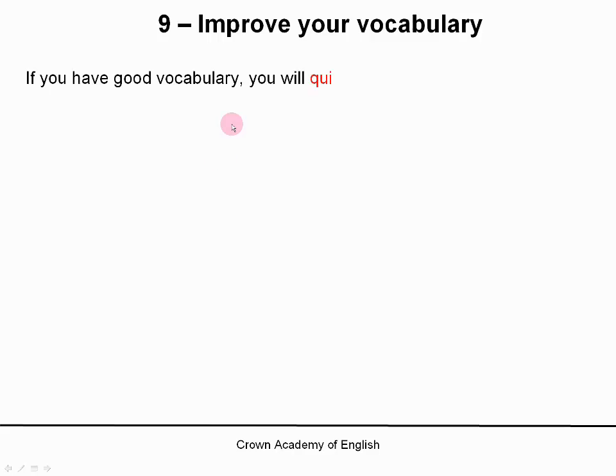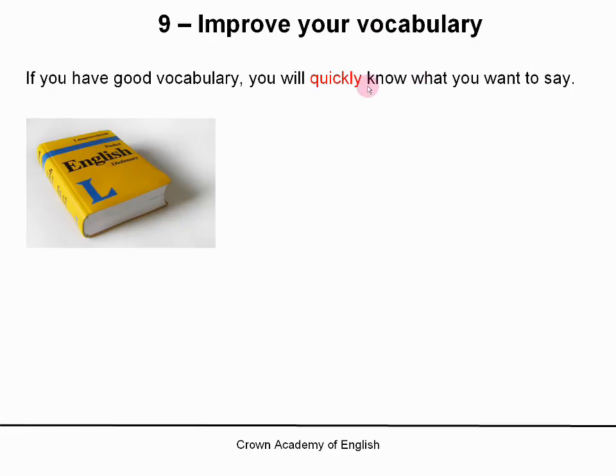If you have good vocabulary, then you will quickly know what you want to say. If you know lots of words, then you will have lots of words that you can say. So you will not waste time trying to think what is the correct word. So how can you improve your vocabulary? Well, first of all, you must have and use a good dictionary.